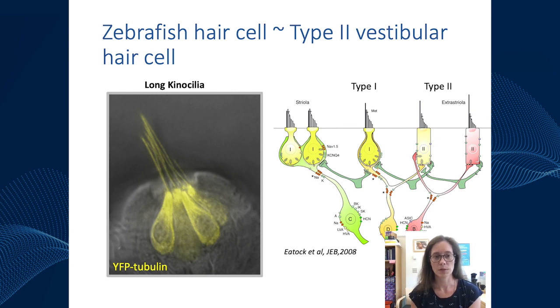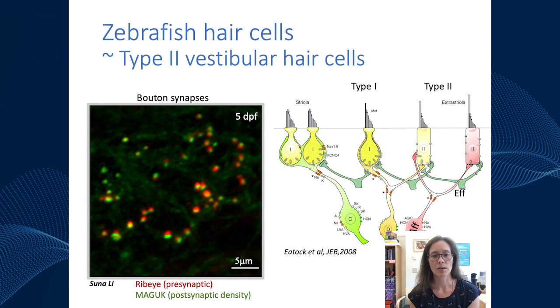Similar to type 2 vestibular hair cells, zebrafish have these really long cilia. In addition, if we take a cross section and look at the synaptic region of lateral line or inner ear hair cells, we see bouton-like synapses very similar to type 2 vestibular hair cells rather than a calyx. Furthermore, similar to type 2 vestibular hair cells, cholinergic efferents directly contact lateral line hair cells. Those are a few reasons why zebrafish hair cells are probably most similar to type 2 vestibular hair cells in the mammalian system.